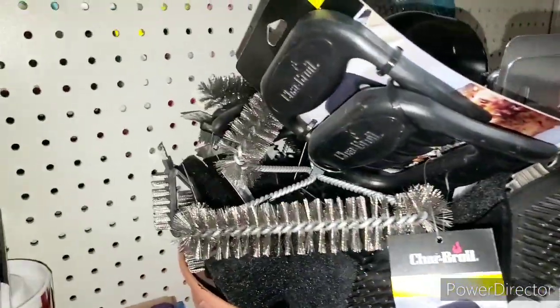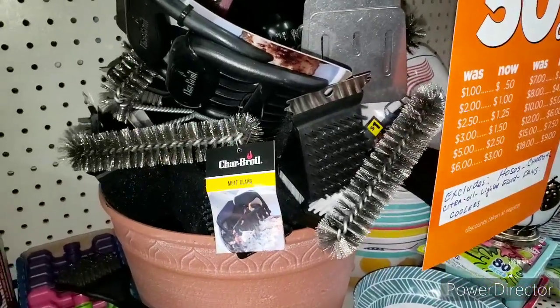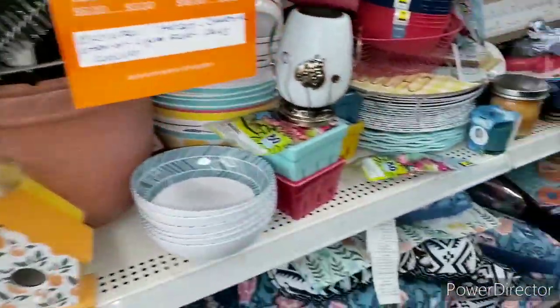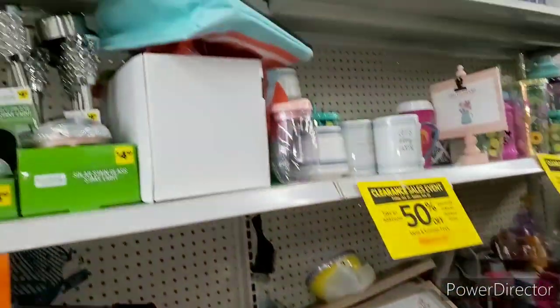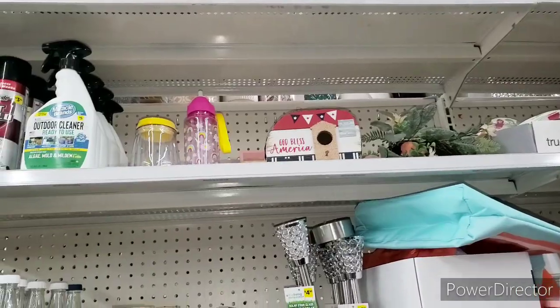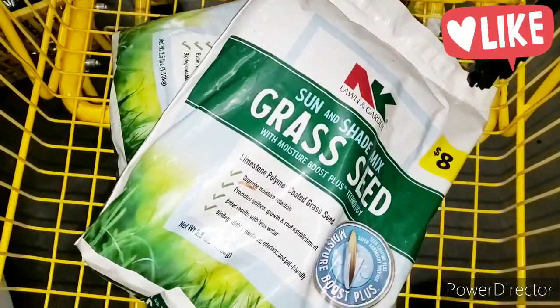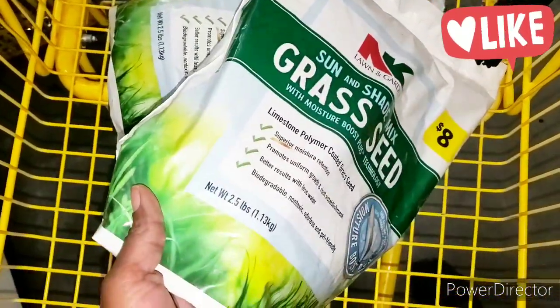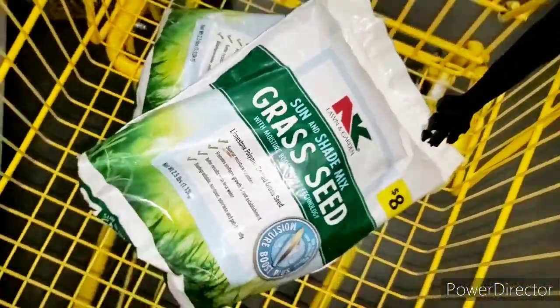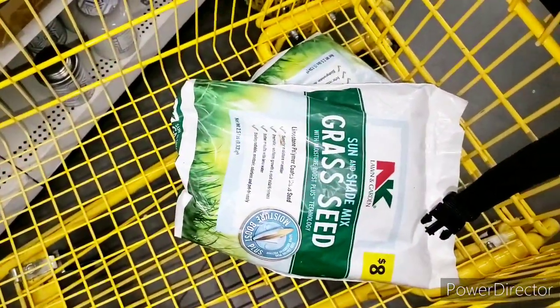I don't want the barbecue stuff. I think I might go to my next-door store and get my shovels and pruners because there's not much garden stuff here. We decided to get the bigger bag — this is the eight dollar bag priced at two dollars, and it's a 2.5 pound bag. Happy to have that. I will see you at store number two unless I find anything else in the store.